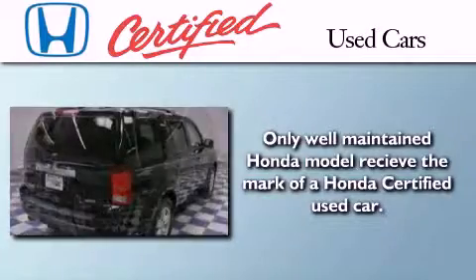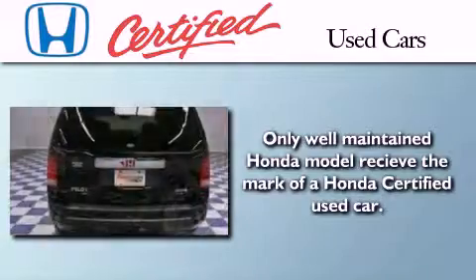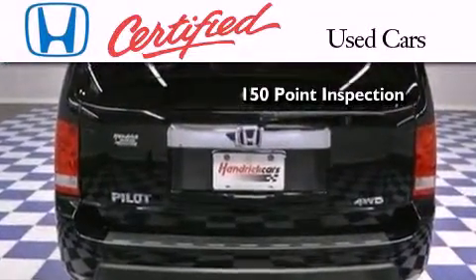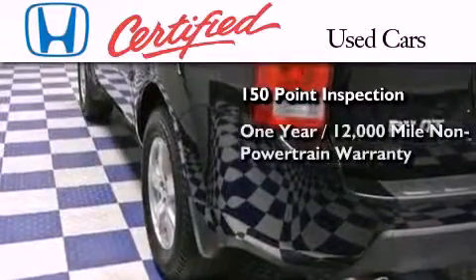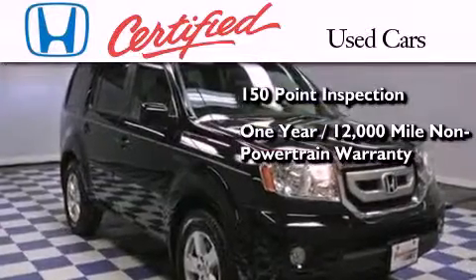In addition to the innovative engineering and quality manufacturing that is part of every Honda, this certified Honda includes an exhaustive 150-point mechanical and appearance inspection, and an additional one-year or 12,000 miles of non-powertrain equipment warranty coverage on top of what is left on the original